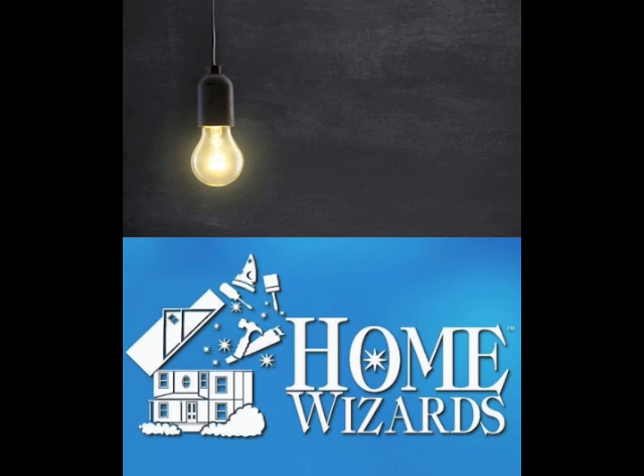Well, hi there. Welcome to Home Wizards. I'm Cindy Dole. Hey, I'm Eric Stromer. And Eric, when's the last time you went shopping for light bulbs?